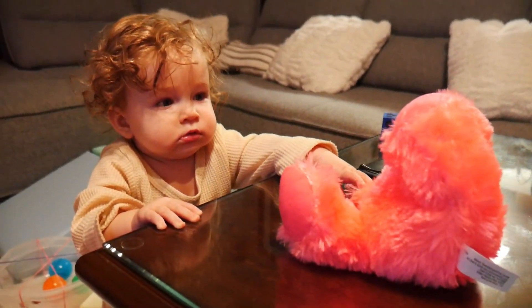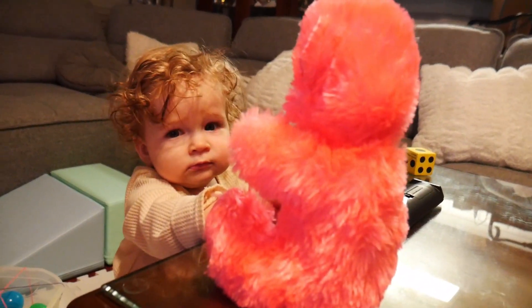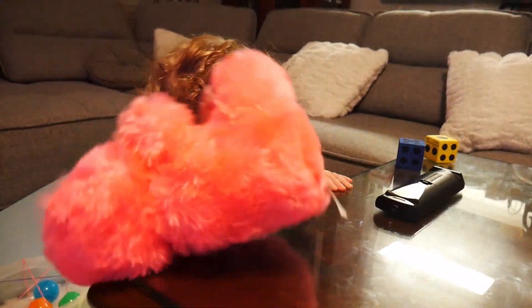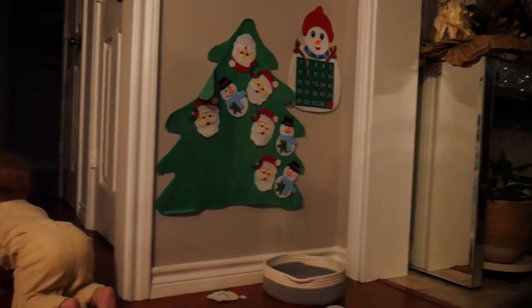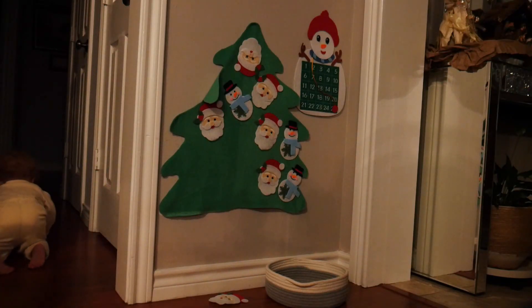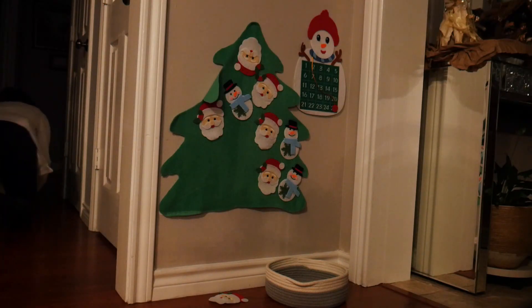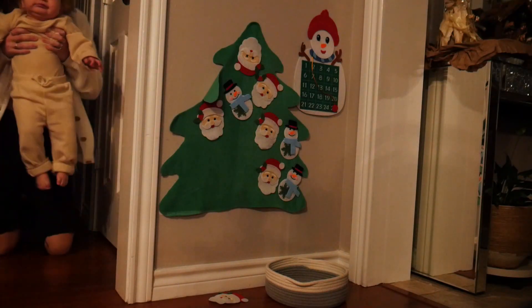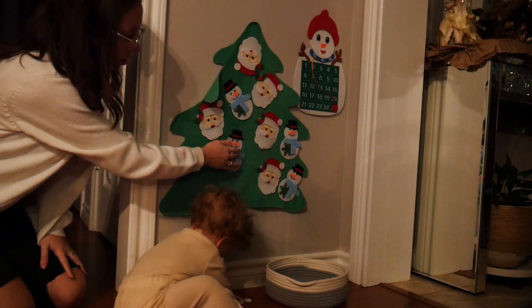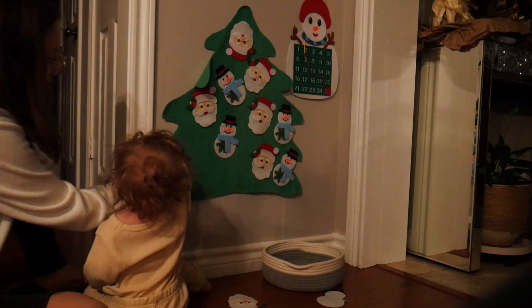She got a pink bear from the dentist. Bear. Bear bear. Wait, stay with your tree. I'm gonna get you.